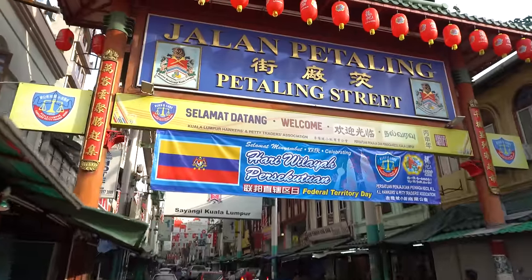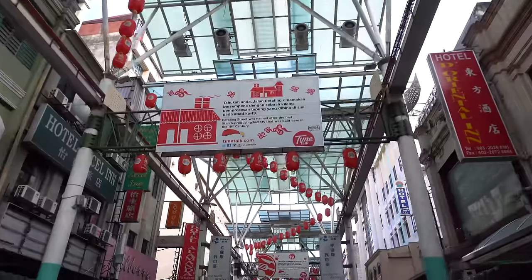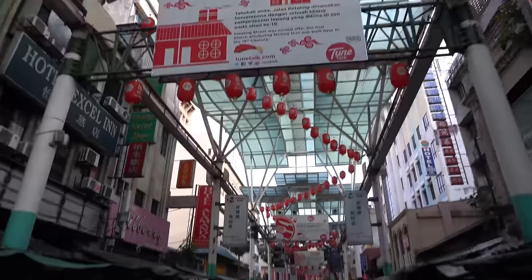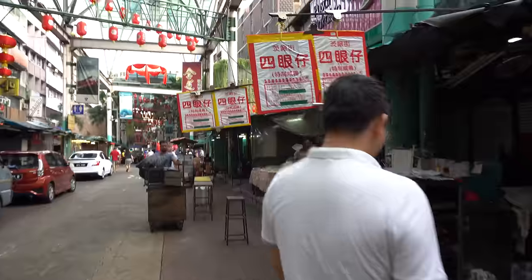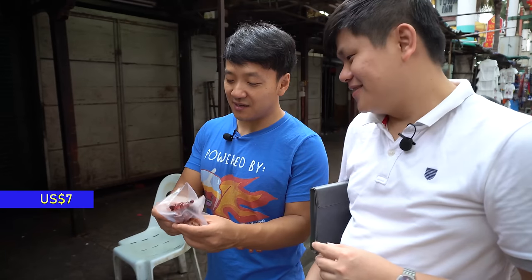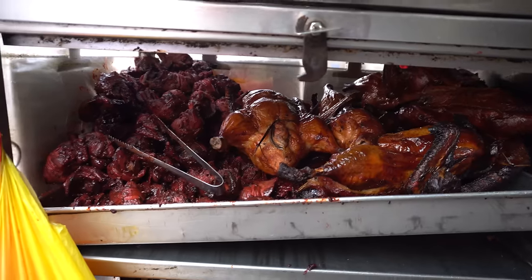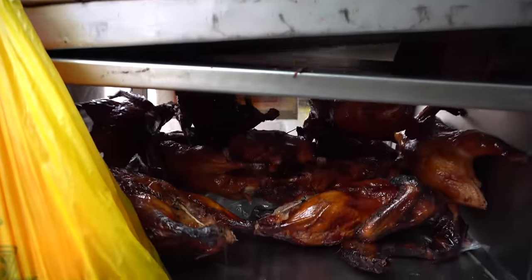So these are the Darling Streets. This says 'specially made salty duck.' It's cold, right? Yeah, they sell it cold - they're supposed to eat it cold. Interesting, let me see.